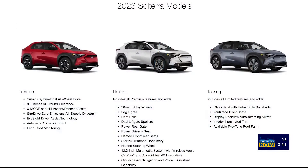Go on to Subaru.com and take a look at the Solterra online. The order bank is now open — you can select color and options. Get in now, though, because there's a limited supply for the 2023 model run.